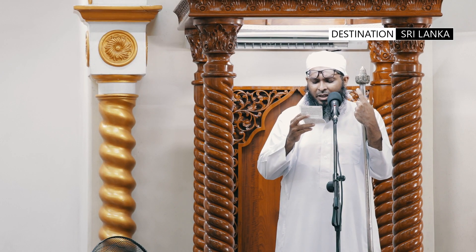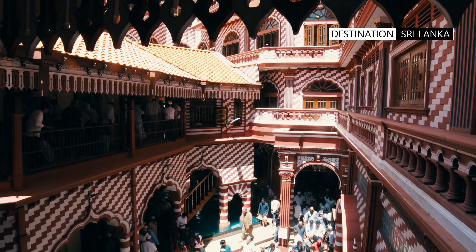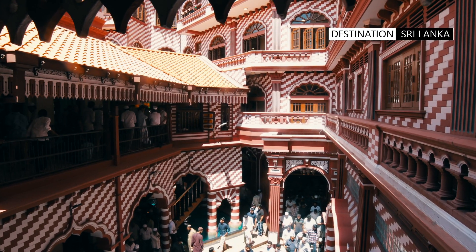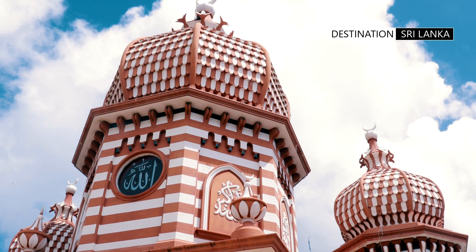The remarkable trait of the mosque lies in its one-of-a-kind architecture that combines Islamic structural style with a touch of colonial English. Coupled with its vibrant candy cane colors and pomegranate-shaped domes, the mosque remains a lively and important tourist landmark in Colombo.